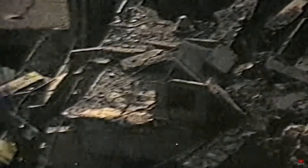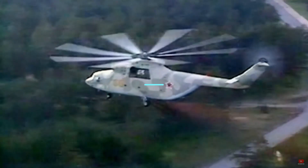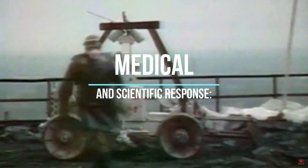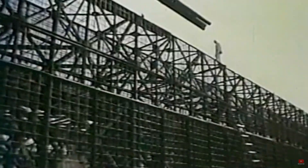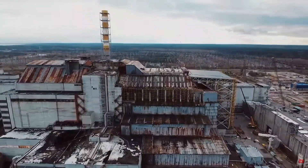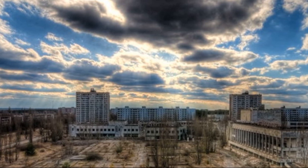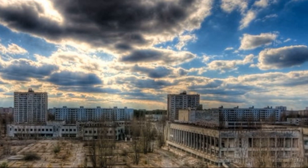Chernobyl serves as a crucial case study for understanding the effects of radiation on humans, highlighting the need for quick and effective responses in future nuclear emergencies. Following the disaster, a major containment and clean-up operation was initiated. In parallel, scientists and doctors worked tirelessly to understand and mitigate the effects of radiation on affected individuals. Treatments for radiation poisoning, such as the use of chelating agents for specific isotopes, were employed. The Chernobyl disaster in 1986 was a watershed moment in nuclear medicine and emergency radiological response strategies.